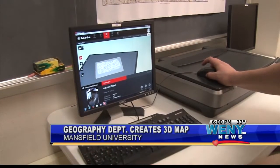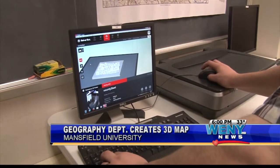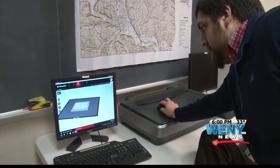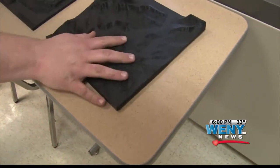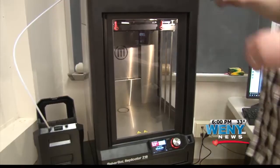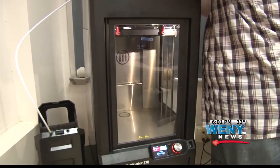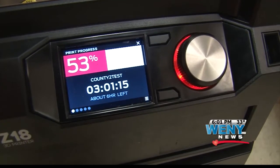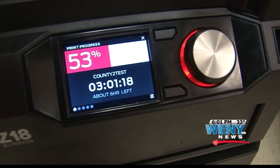By altering a map taken from the Geographic Information System, the Mansfield Geography Department is able to create a map like this by simply hitting print. The information is then sent to the department's 3-D printer, funded by the Tioga County Board of Commissioners. But it's not a short process — on average, it takes about 50 hours for one map to print.